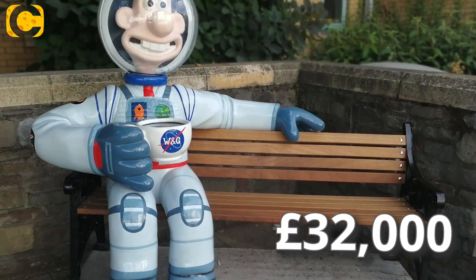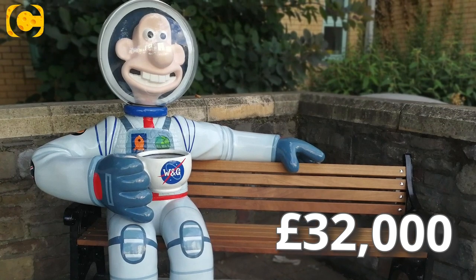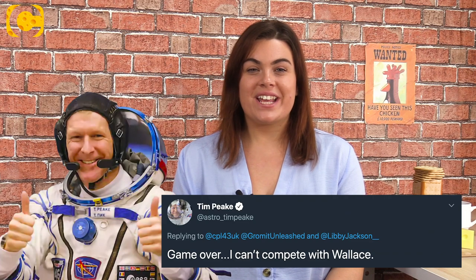Next up is the out-of-this-world £32,000 Wallace the Spaceman. Astronaut Tim Peake tweeted "Game over, I can't compete with this Wallace" when he saw the sculpture.